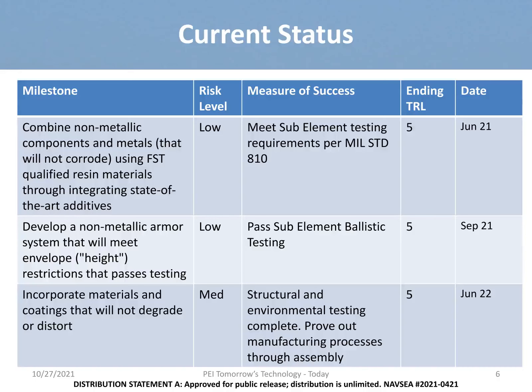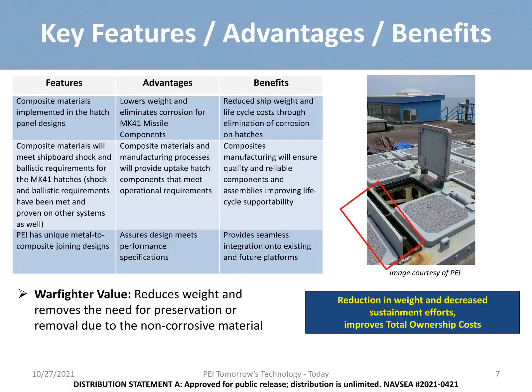As observed in the table, we are currently working through design, material characterization, processes, and testing various phases to allow for integration of the components into the Mark 41 Vertical Launch System for integrated testing. As you can see in the chart on this slide, the main takeaways are the reduction of weight and the benefit of non-corrosive materials, as it removes the need for preservation — all while still meeting necessary shock requirements and performance specifications.